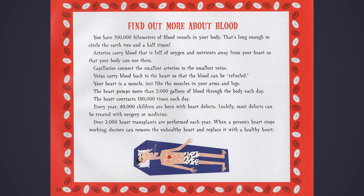Your heart is a muscle, just like the muscles in your arms and legs. The heart pumps more than 2,000 gallons of blood through the body each day. The heart contracts 100,000 times each day. Every year, 40,000 children are born with heart defects. Luckily, most defects can be treated with surgery and medicine. Over 2,000 heart transplants are performed each year. When a person's heart stops working, doctors can remove the unhealthy heart and replace it with a healthy heart.